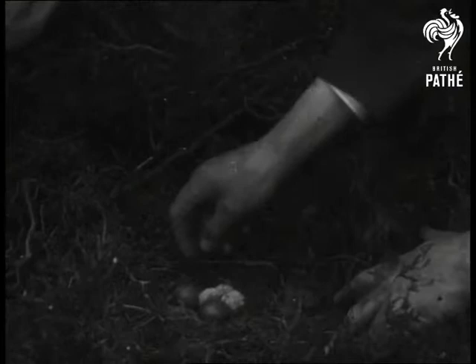Early in June, four weeks after they were laid, the first of the eggs hatched out. I'm afraid a weasel got the fourth.